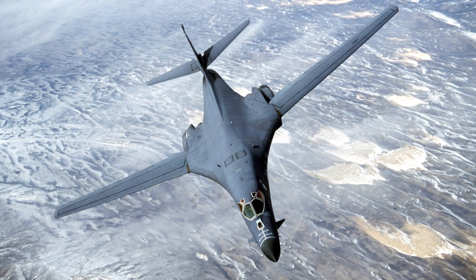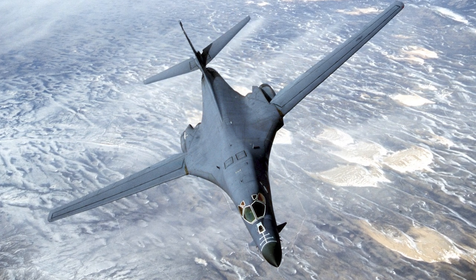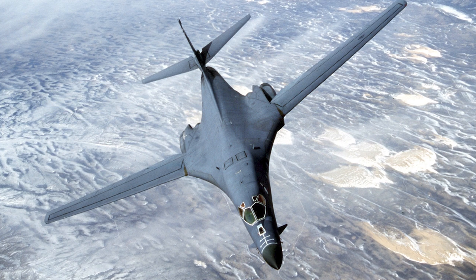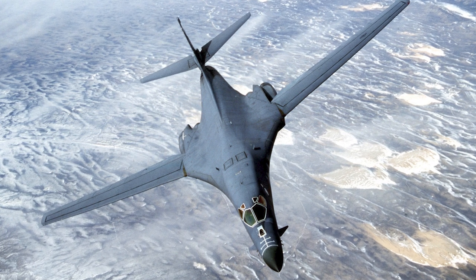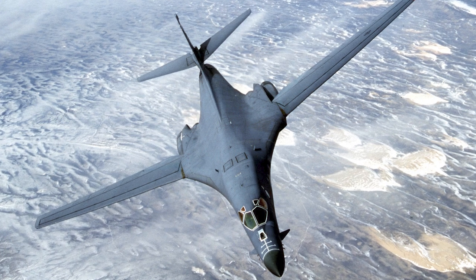In October 1963, the Advanced Manned Precision Strike System program was launched, following the earlier Subsonic Low Altitude Bomber study and the Extended Strike Aircraft study. In mid-1964, the program was renamed the Advanced Manned Strategic Aircraft, and the demand for a high-speed, high-altitude capability was also added. The program was halted in 1968.